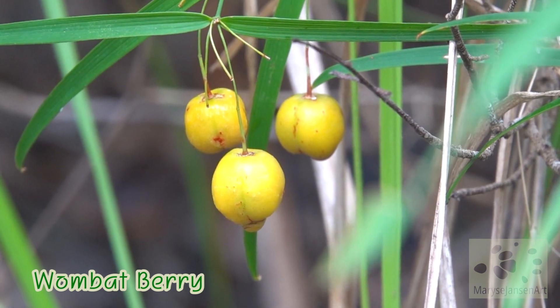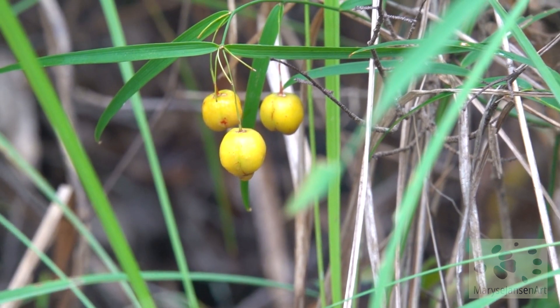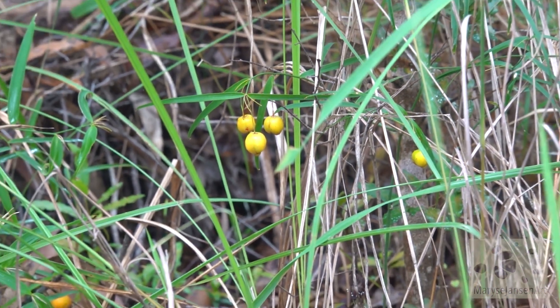These are the berries of a plant called wombat berry. They're almost ripe, and when they are, they will be a good food source for some of the birds.